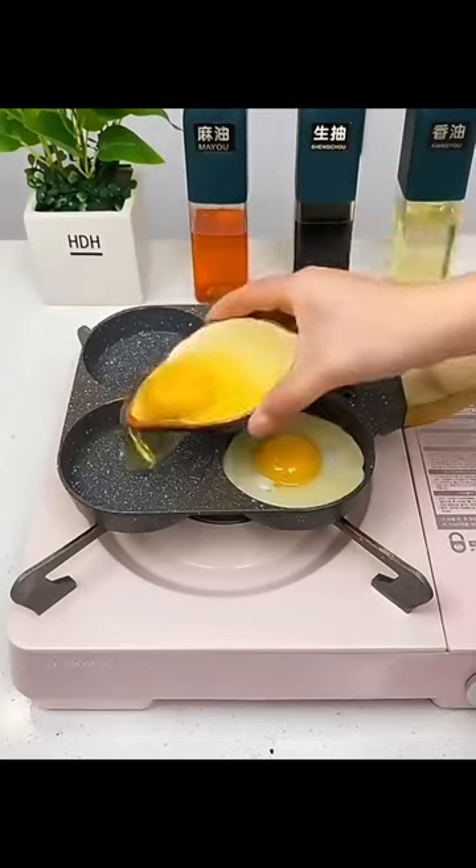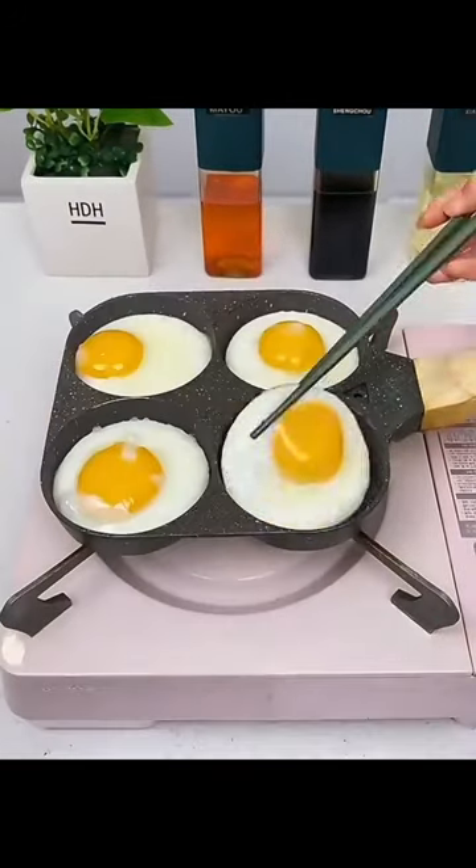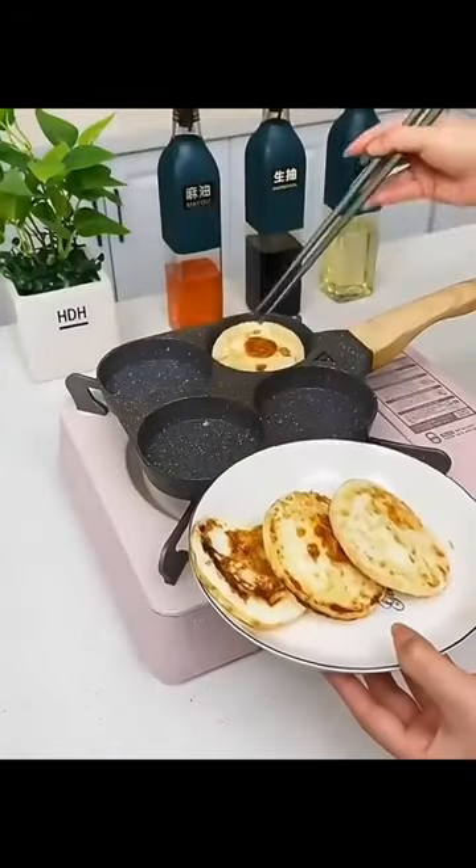Suitable for various cooktops, easy to clean, and perfect for preparing eggs, omelets, and more.